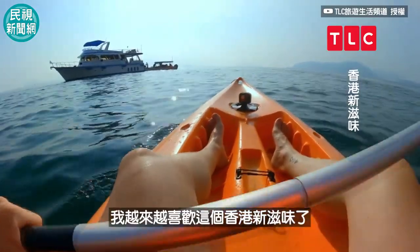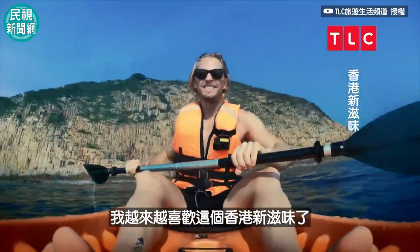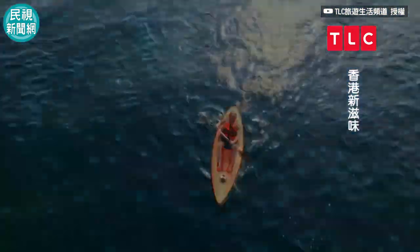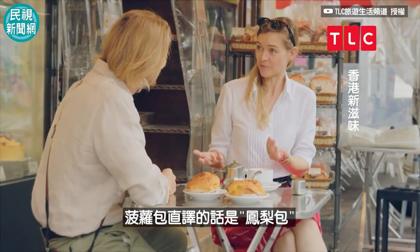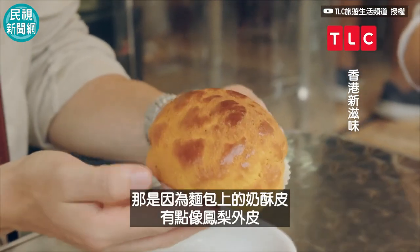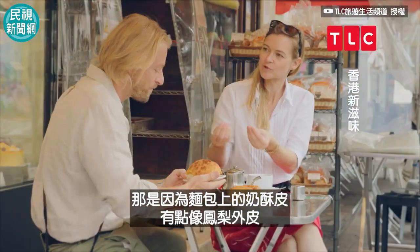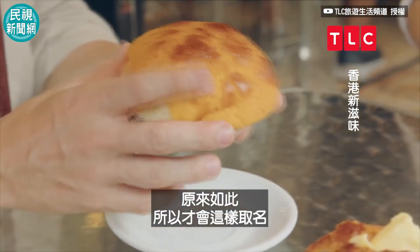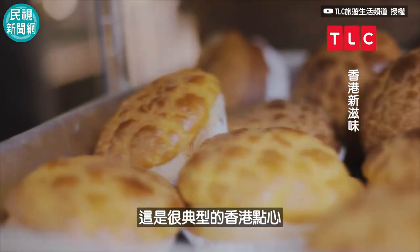I'm starting to really like this new taste of Hong Kong. Bolo Bao translates as pineapple, but there is basically no pineapple. I know it sounds absurd, but the idea is that the cookie topping kind of looks like the husk of a pineapple — and that's where the name comes from. It's so Hong Kong.